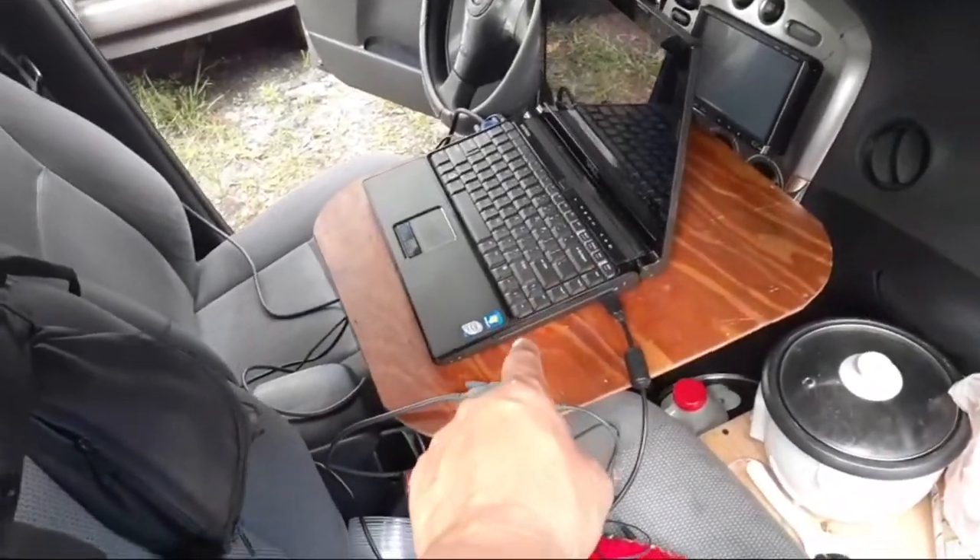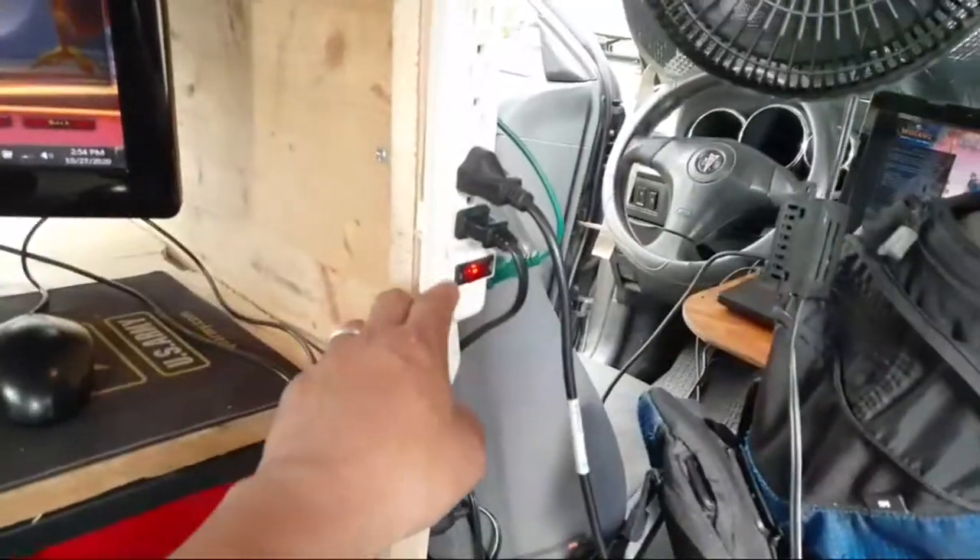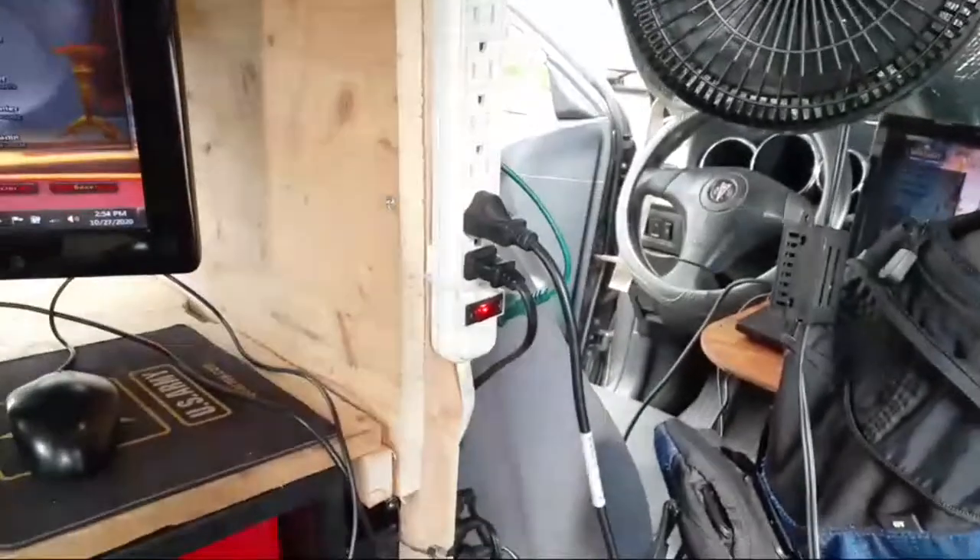The computer is running off 120 volts, so it's running through the inverter system right now. The vehicle is generating all the power from the battery bank down below. I don't even have the second bank hooked up yet, but you can see the 120 volts is coming from there.